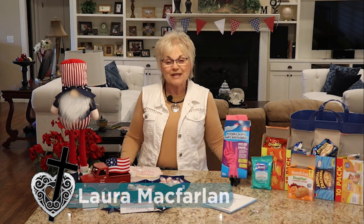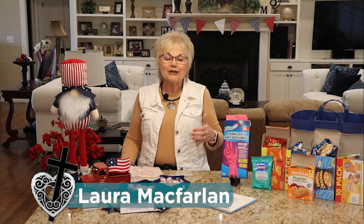Hey friends, welcome in to Cross My Heart Ministry. I'm Laura McFarland. Every Friday we bring a teaching video, and we exist to encourage women to love God and to love His word. But on Mondays, once in a while, we do something a little fun called Martha Monday, where we bring a recipe, a cleaning idea, a household tip, or about once a quarter, a Dollar Tree haul.